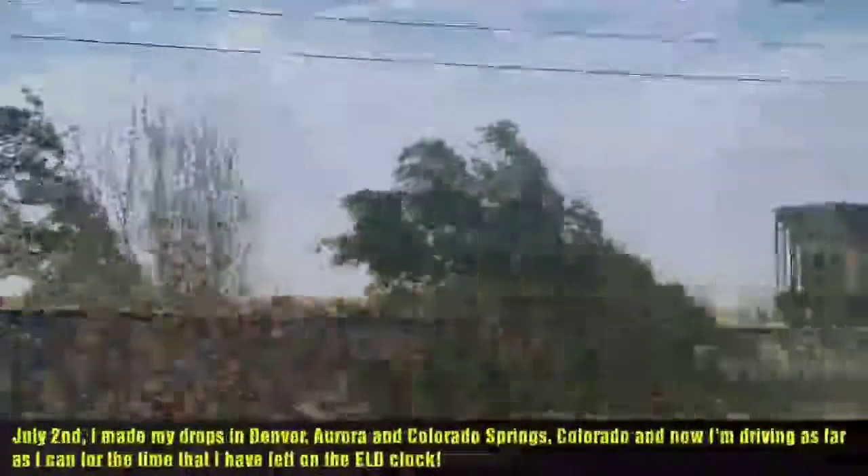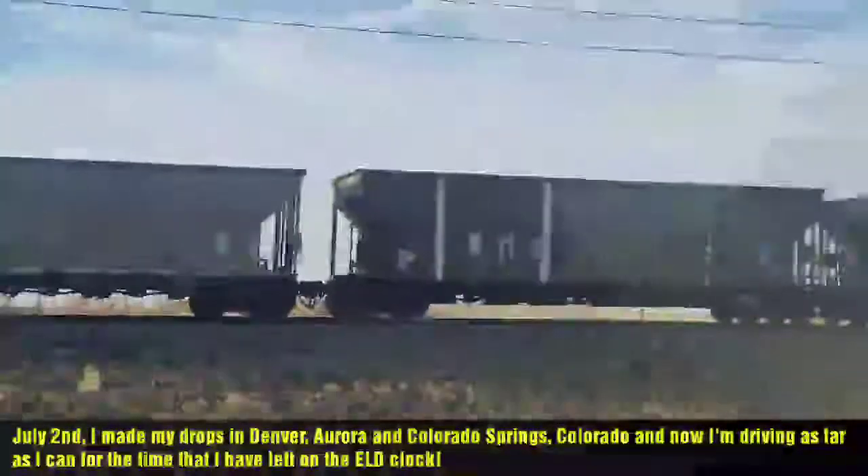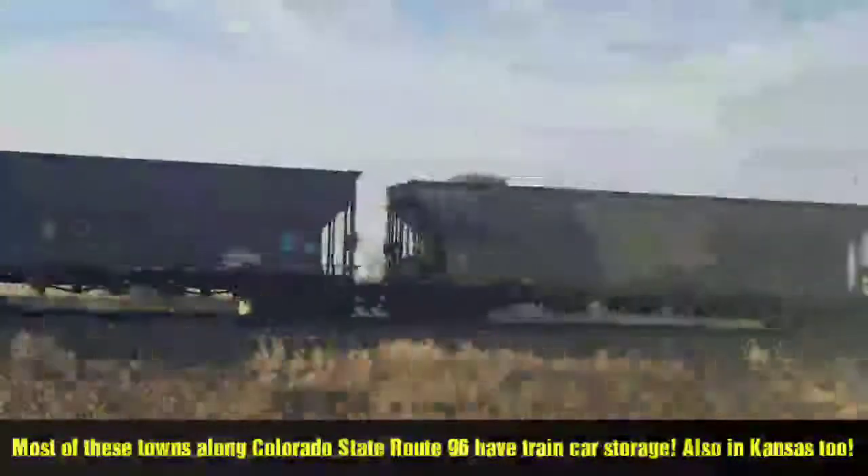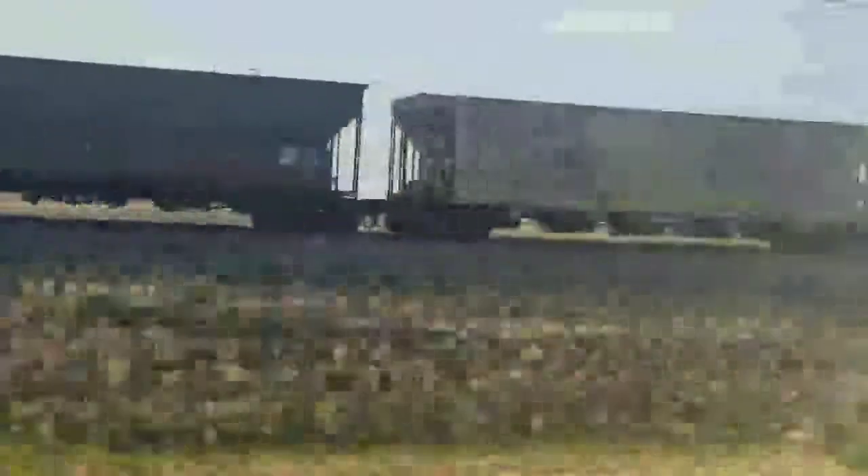Got some car storage out here. Hoppers — coal hoppers. Aluminum ones. Wow, those are kind of new. Got some more coal hoppers out here, all aluminum.